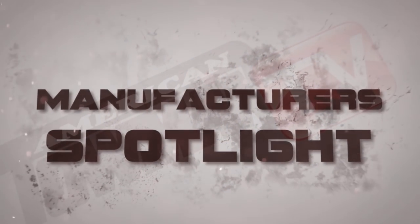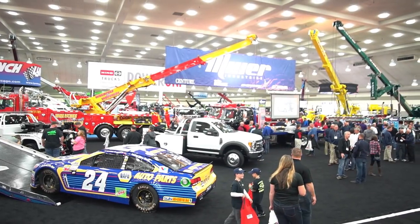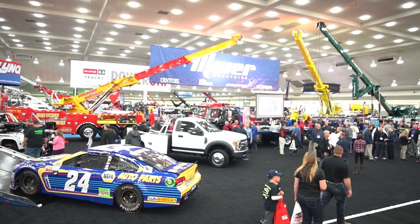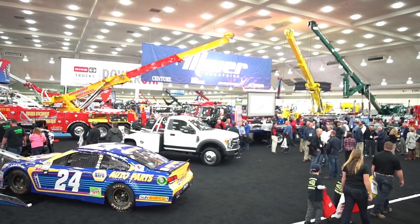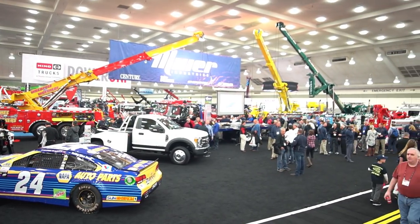Welcome to Tow Industry Week. I'm Emily Oz. Here's another edition of the Manufacturer's Spotlight from the show floor of the Baltimore Convention Center. Happy New Year, everyone. To start the year off right, let's get an equipment update from Miller Industries, straight from the show floor of the American Towman Exposition.